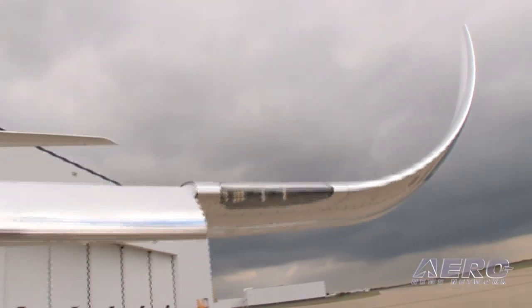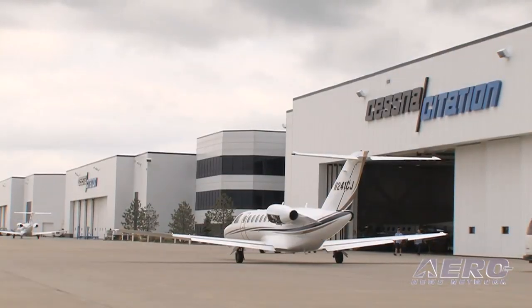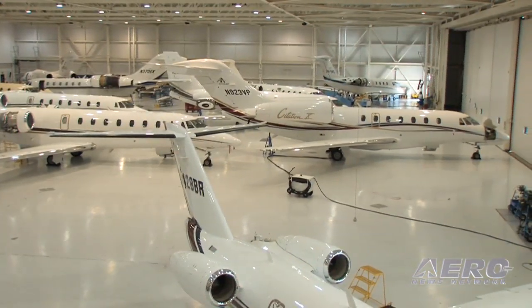Everything's been very positive as far as feedback. Customers are loving it. Winglets can be installed at any of the Cessna-owned service centers.